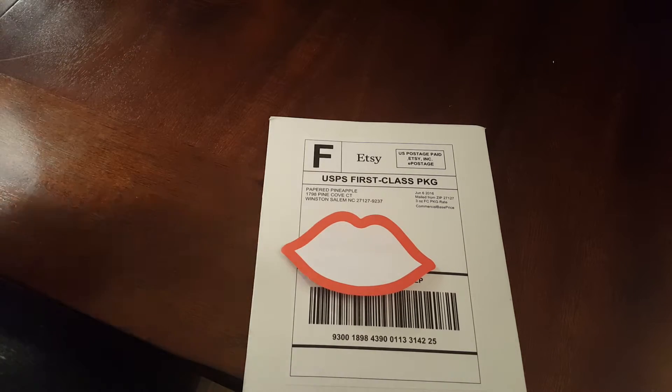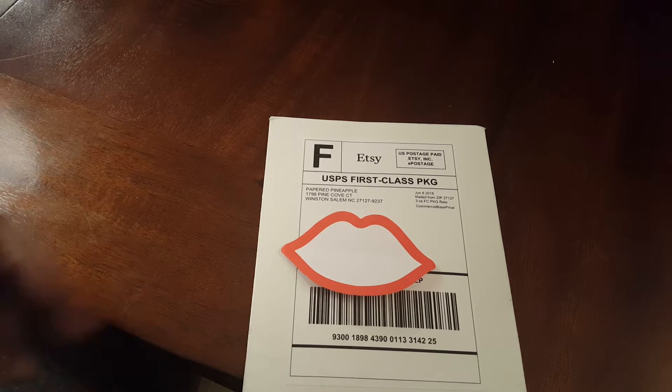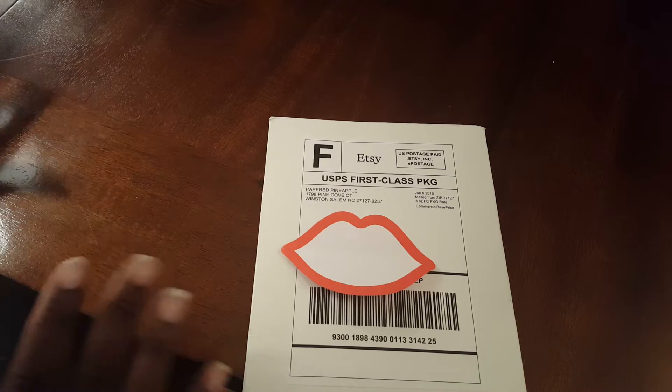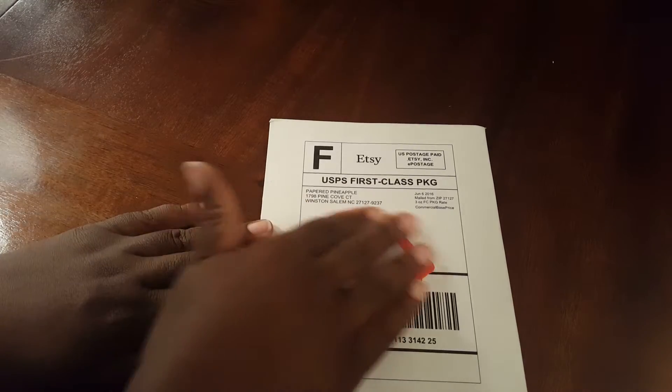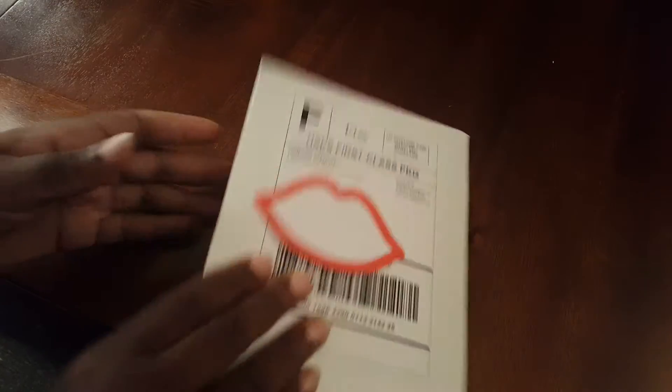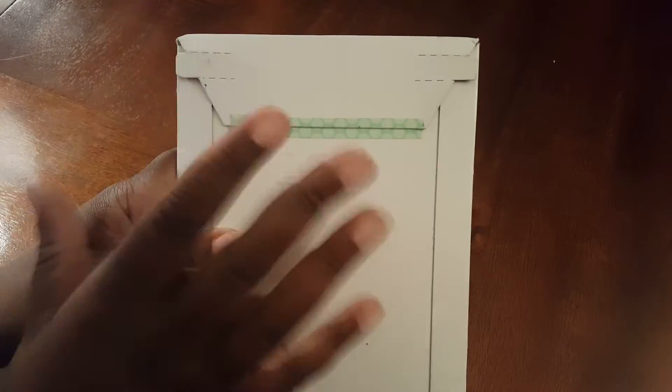This was super quick — I ordered Thursday midday or Thursday evening, and Friday morning it was shipped. It was here in like a day or two, super super quick. It almost felt instant — ordered, then instantly got an email saying your items have shipped. It comes in the standard mailer.